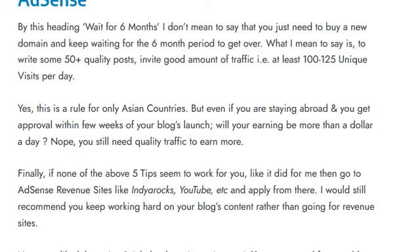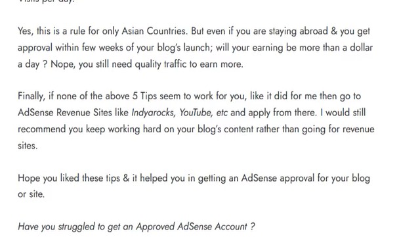Even if you are abroad and get approval within a few weeks, your earnings may not be more than a dollar a day for a few blogs. Finally, if none of the above five tips seem to work for you, you can go to AdSense revenue sites like India Rocks, YouTube, etc., and apply through them. However, I would still recommend you keep working hard on your blog's content rather than going for revenue sites.